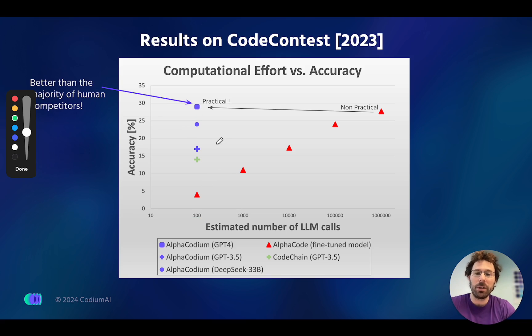By the way, DeepMind released AlphaCode-2 about a month ago. With a similar number of LLM calls — around 100, though they're not entirely clear about it — they reached a similar result to AlphaCodium. However, AlphaCode-2 uses the Gemini Pro model that is fine-tuned for this specific code contest.